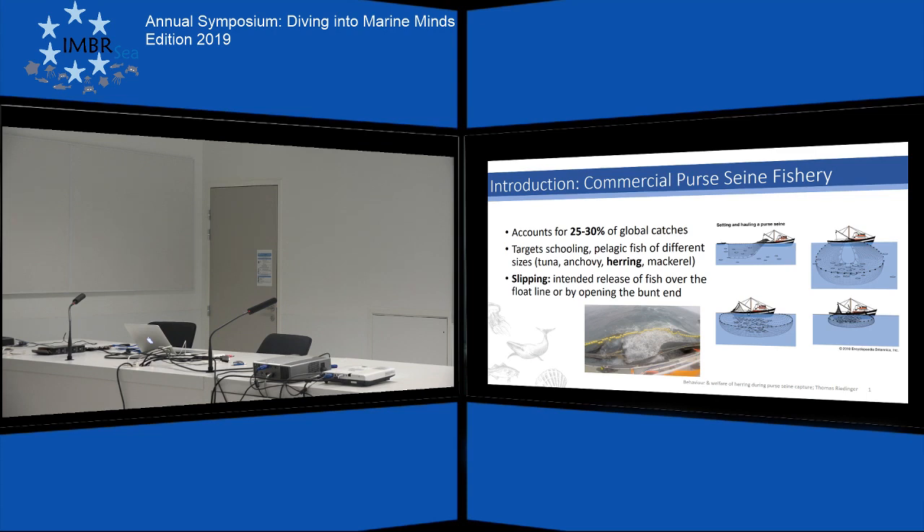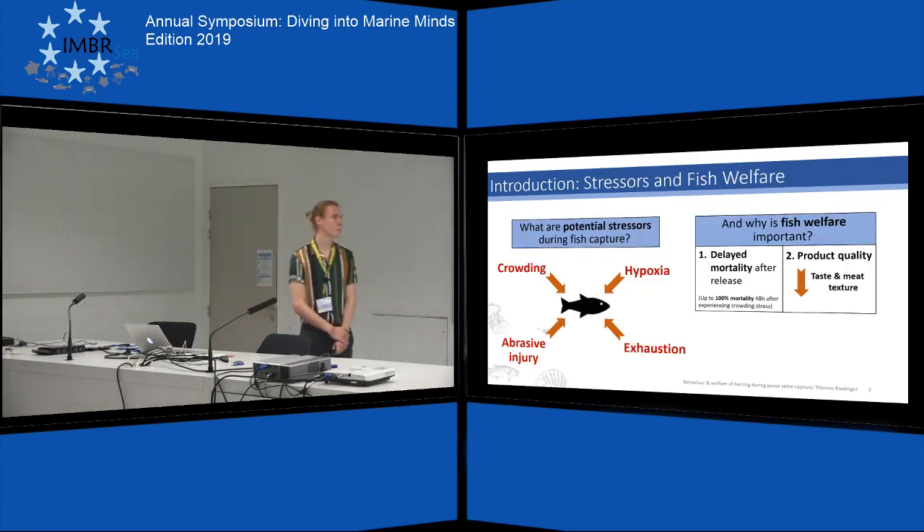Down here you can see a 350-ton large mackerel catch, just to give you an idea of how enormous these dimensions actually are. These high densities that the fish are crowded to expose them to a lot of stress. Related to this density, there are other factors with negative welfare implications, for example a lack of oxygen, abrasive injuries, or simply exhaustion.